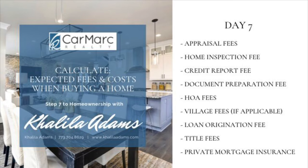Next is the credit report fee. A credit report is pulled to get your credit history and score. Your credit score plays a huge role in determining the interest rate you'll get on your loan.